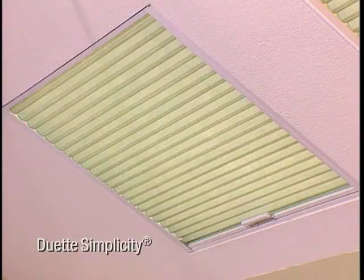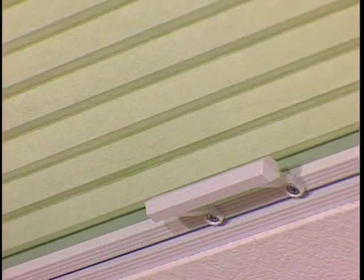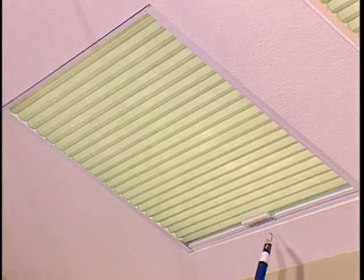Duet Simplicity offers a more economical solution for slightly smaller skylights and hard-to-reach windows. Manual operation is easy with a decorative handle, or the optional extension pole.